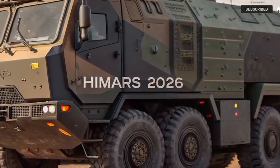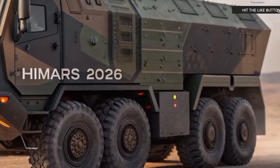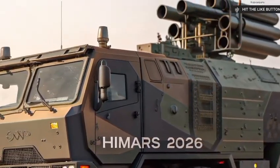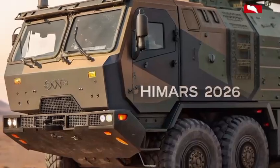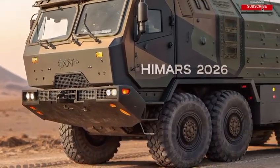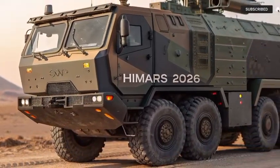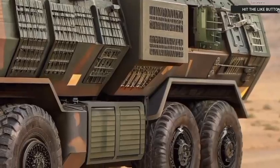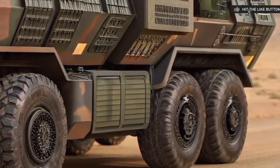The launcher is compatible with multiple munitions — from standard guided rockets with ranges up to 80 km, to advanced long-range tactical missiles reaching 300 km or more. That means it can engage targets far beyond the front lines, supporting operations from the safety of distance, or punching holes through enemy lines when required.